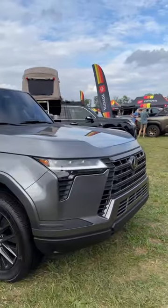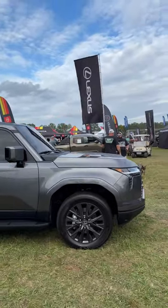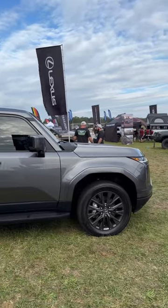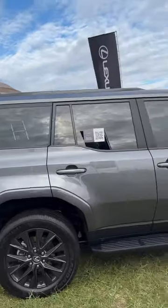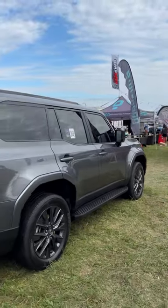Lexus safety system plus 3.0. It has 349 horsepower, 479 pound-feet of torque with the 3.4 liter V6 twin turbo engine. Absolutely stunning, right? It's rugged, it's tall, it's tough this year and it's all new.